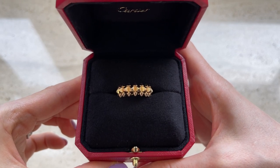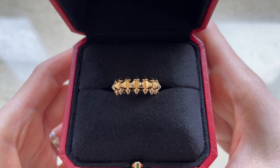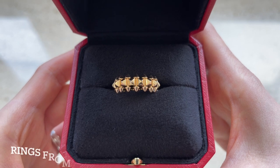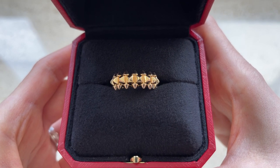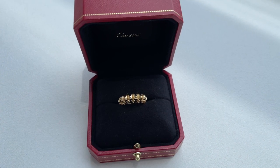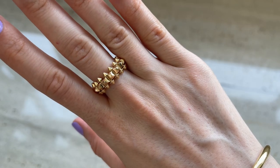It took me quite a while to get this ring because the stock was not available. When I went to the store I tried on several rings in the same size — size 50 — and they all felt differently. So if you're planning on purchasing this ring, I would recommend trying it on in the store to see how it feels. Not all Cartier rings have the same fit.